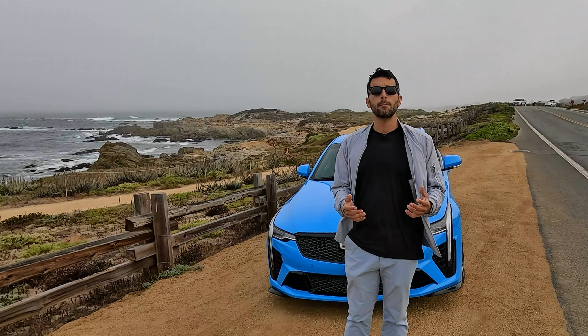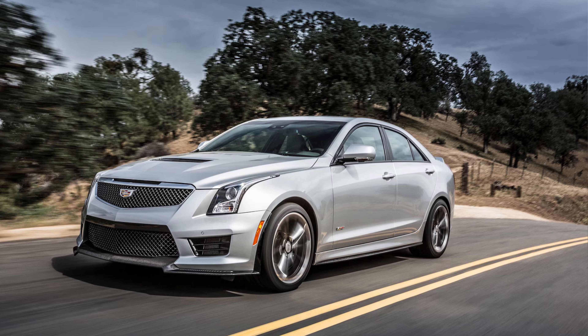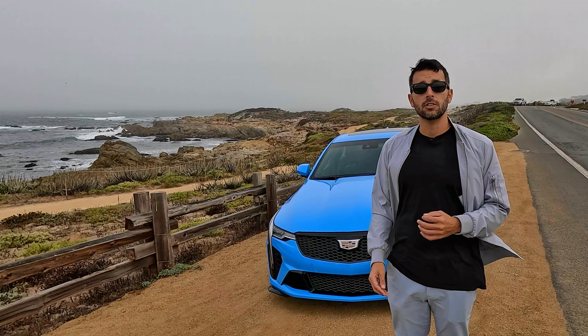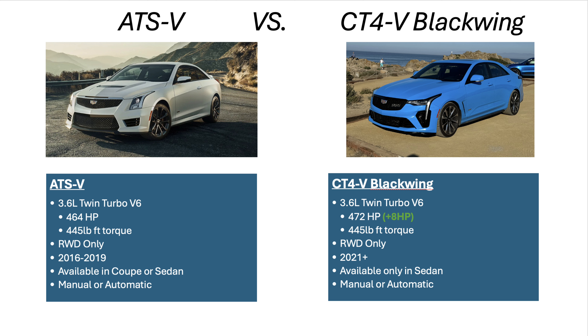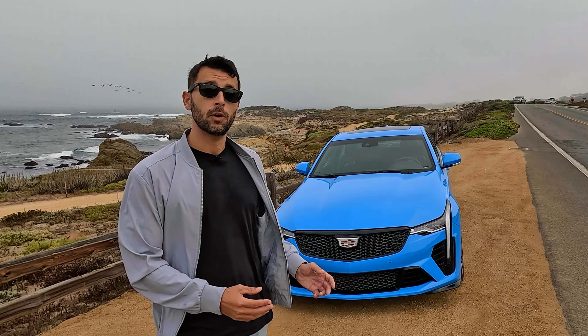A lot of you are probably familiar with the predecessor to the CT4V Blackwing — the Cadillac ATS-V. They are very similar, but not quite related. The 3.6-liter twin-turbocharged engine from the ATS-V did carry over into this Cadillac, but it's plus 7 horsepower. One noticeable difference, minus the better name the ATS-V had, is that it's only available in sedan form now, where the ATS-V came in either coupe or sedan.